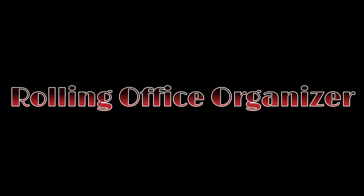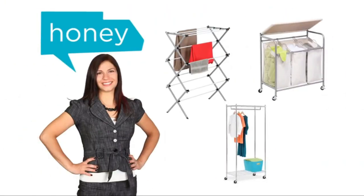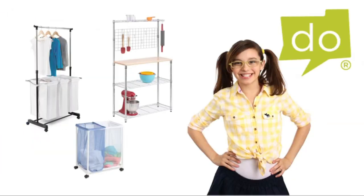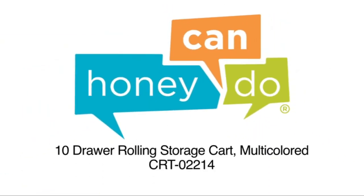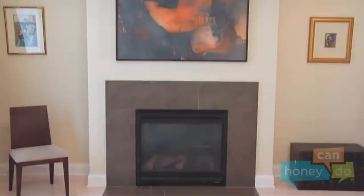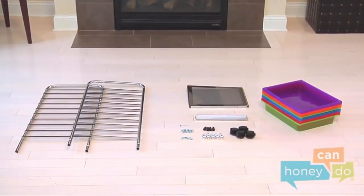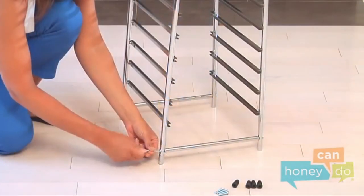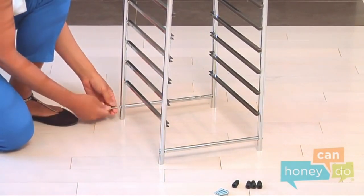Number 3 on the list is the Rolling Office Organizer. The colorful design gives the classroom a splash of color, and you can use the colors as part of your storage scheme — for example, science textbooks in the green trays. With 10 trays you can surely use it for a great deal of storage, or buy 3 so each student in the class has a tray. This one is less for daily to-and-from classroom use and more for in-class storage of supplies students need access to on a daily basis.